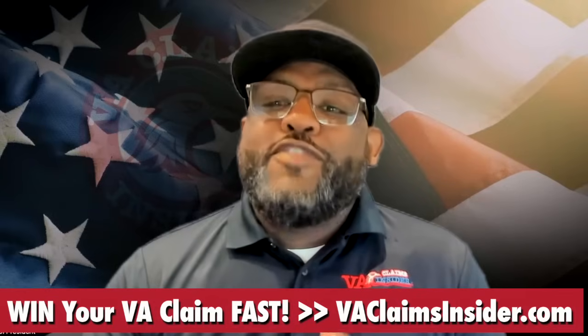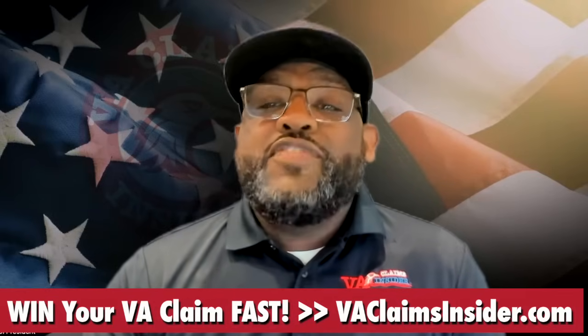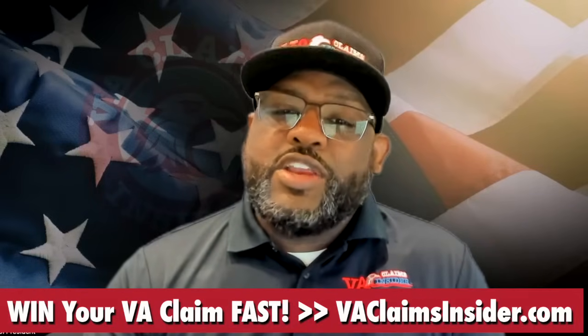Your VA claim rater or adjudicator decides on a date based on the best analysis of the evidence in your VA claim, but it's usually a date that they receive your official medical diagnosis.